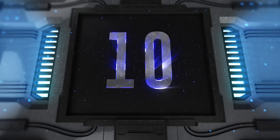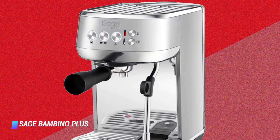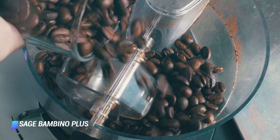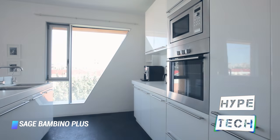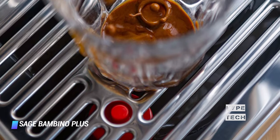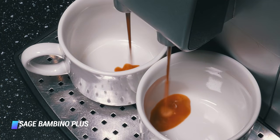Coming in at number 10, we've got the Sage Bambino Plus. Sage's entry level machine might cost more than most on the list, but it does a good job of justifying the expense. Its brushed metal and fancy plastic exterior look the part, and the compact, sturdy design fits easily into small kitchens. It also helps that it makes a mean espresso, but the clincher is the automatic milk texturing — even if you haven't got the faintest idea of what you're doing.